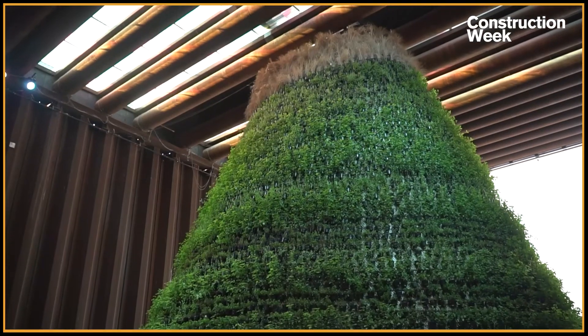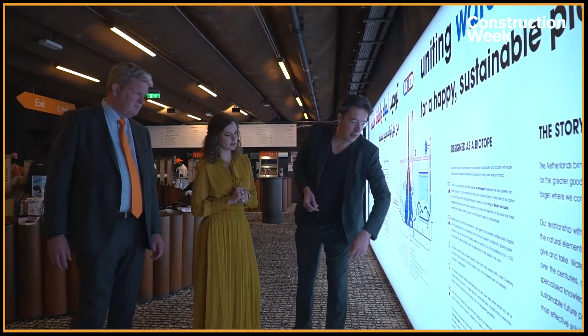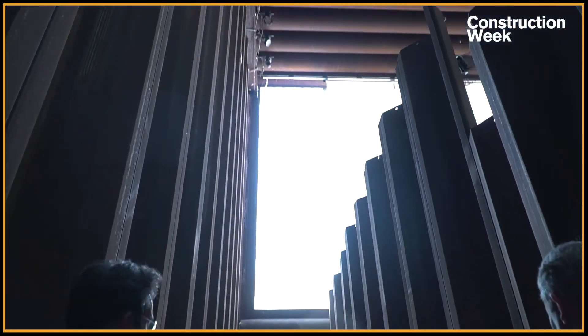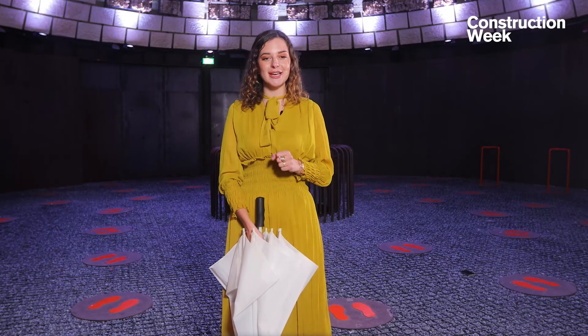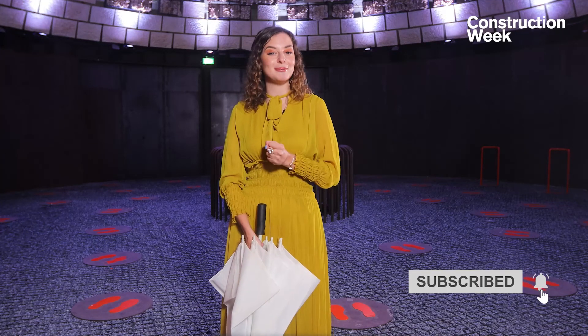Thank you very much, gentlemen, for welcoming me at this nature-loving pavilion. With the theme of uniting water, energy, and food, the Netherlands Pavilion will be connecting minds for a sustainable future. If you enjoyed the Netherlands journey at Expo 2020, make sure to like and comment your thoughts below, and subscribe to our YouTube channel for more Expo content. Sustainability is all about treating ourselves and our environment as if we're going to live on this earth forever — and this is why we're connecting minds and creating the future.